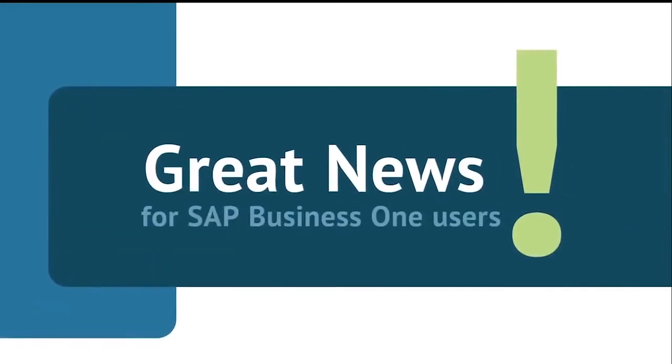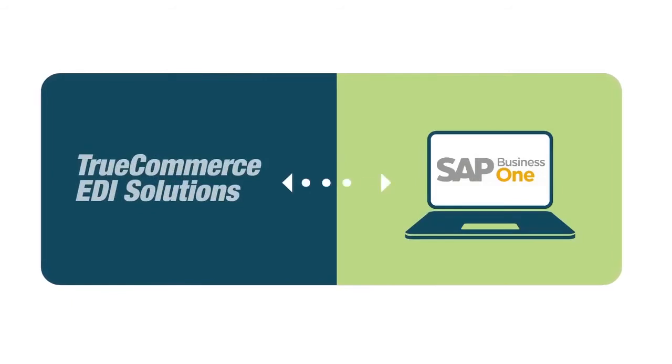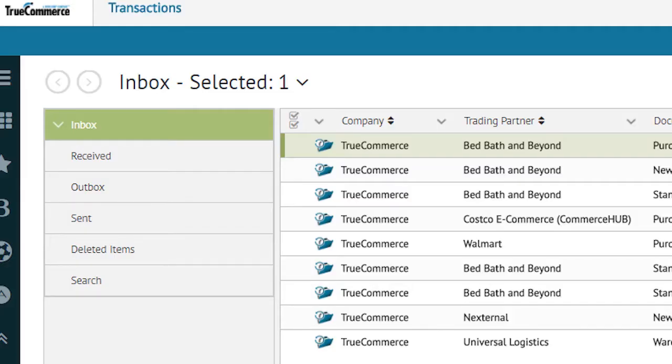Great news for SAP Business One users. TrueCommerce EDI is bringing you a new choice for EDI integration. This integrated, end-to-end EDI solution reduces the complexity and cost often found with other EDI vendors by including these components all from one source.